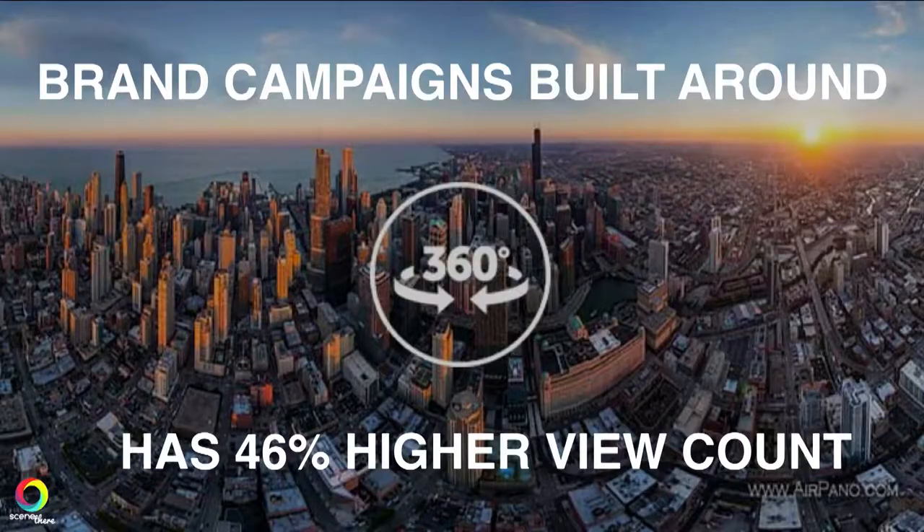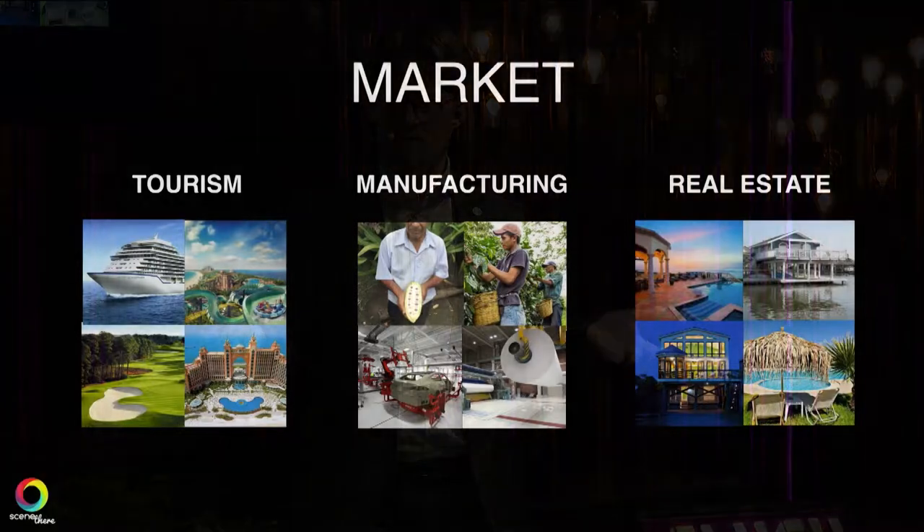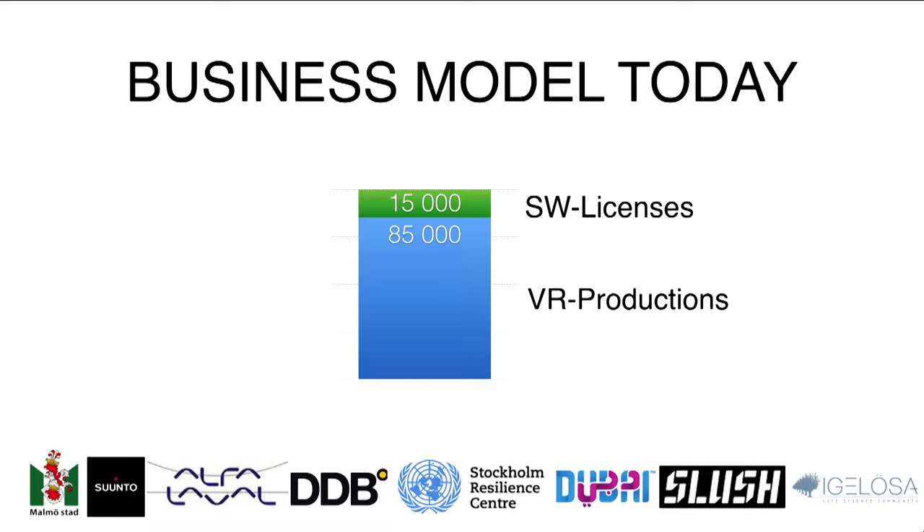We believe there's a huge market for this because brand campaigns built on 360 have a 46% higher view count. The markets where we'll see initial traction are the tourist market for showing the atmosphere of a place, manufacturing to show where your food or product is produced, and obviously real estate, where as we lower prices we can automate the whole process.